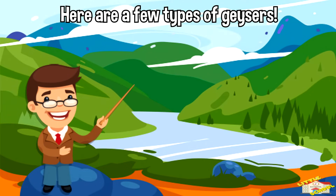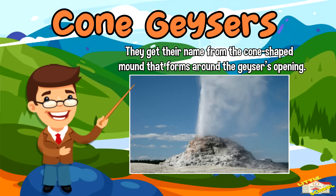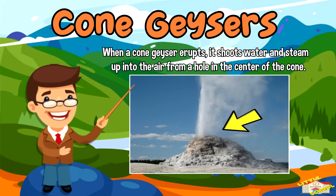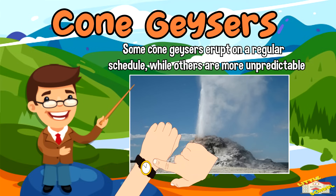Here are a few types of geysers. Cone geysers: these are the most common type of geysers and they get their name from the cone-shaped mound that forms around the geyser's opening. When a cone geyser erupts, it shoots water and steam up into the air from a hole in the center of the cone.